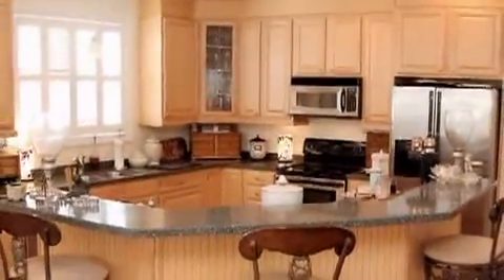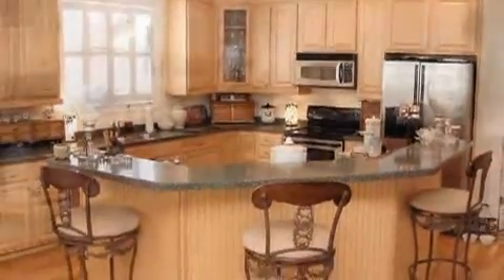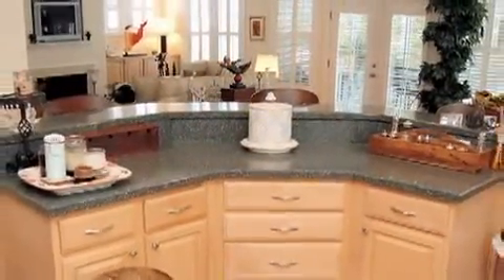The open and spacious kitchen includes a smooth top range, built-in microwave, dishwasher, and a snack bar.